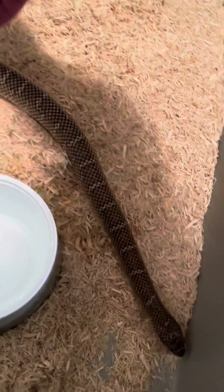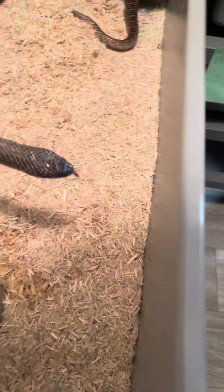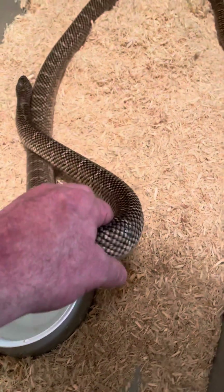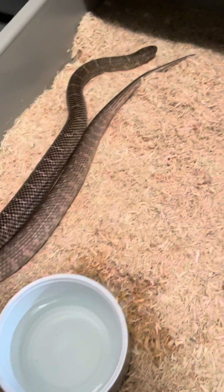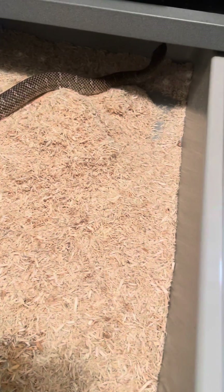He's a good one for school kids to meet and interact with during some presentations. He is a Florida kingsnake — he is a Brooks kingsnake — and I'm not gonna try to pronounce the scientific name, but these guys are pretty widespread down in Florida.